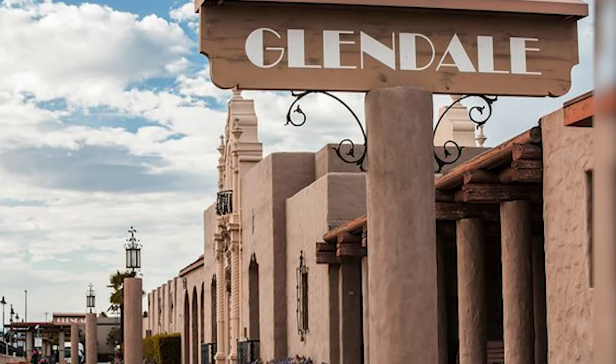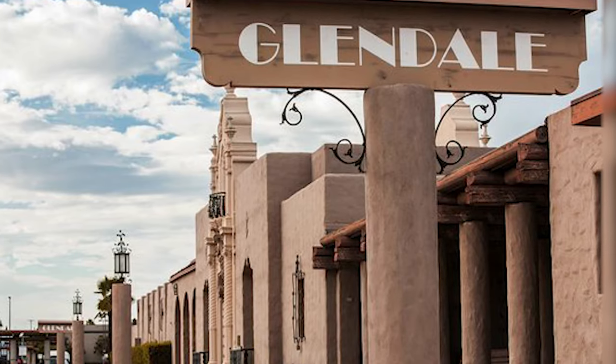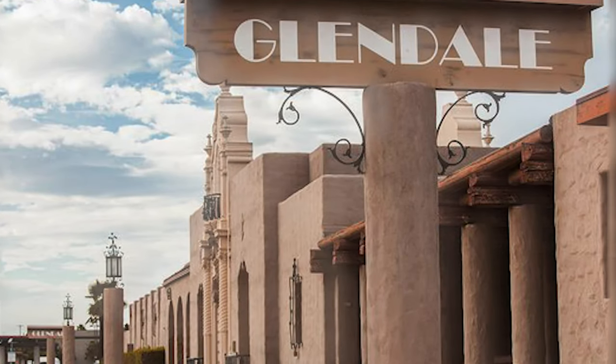It is on the National Register of Historic Places and has recently undergone an extensive renovation.